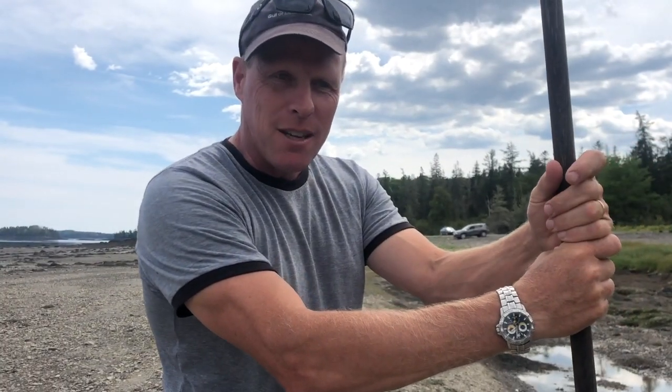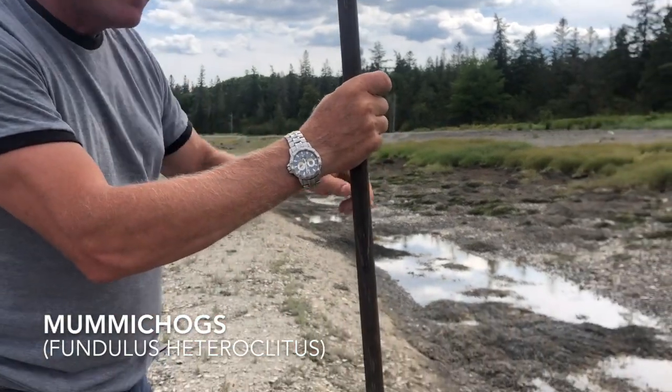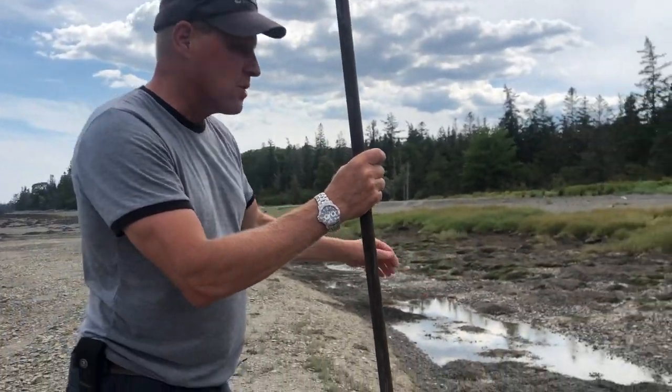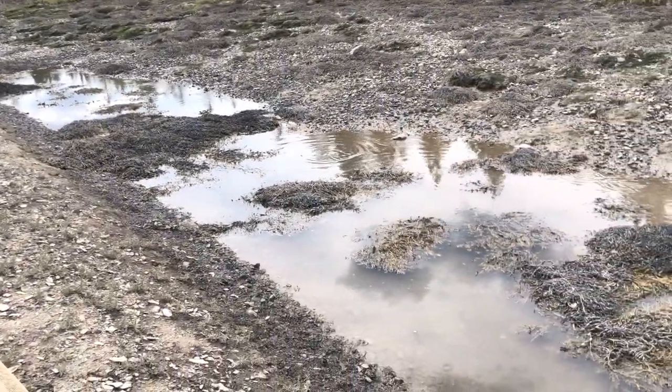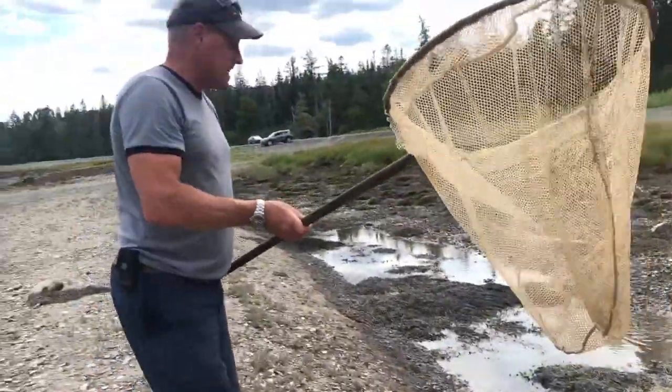In this episode of Tidepool Tim, we're going to look for mummy chogs in this little pool. If you see the ripples, these little fish hang out in great big schools of hundreds. Look down through — you can see them coursing around. I'm going to take this net and see how many we can get.